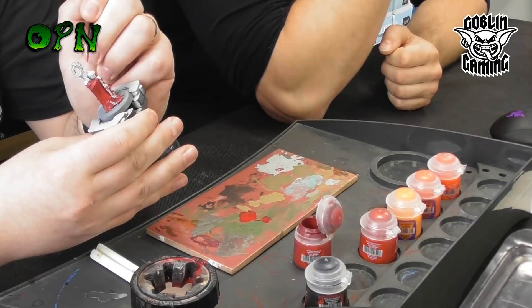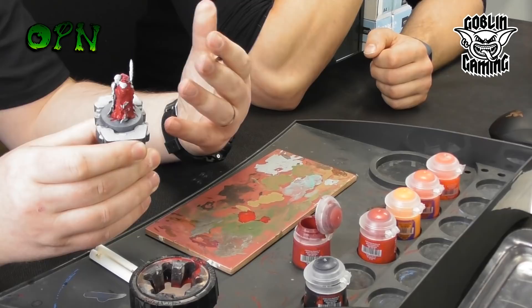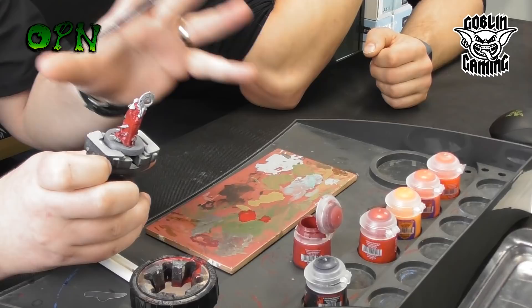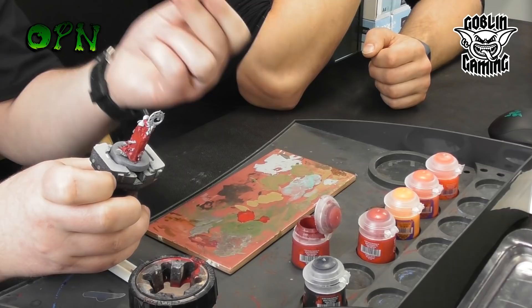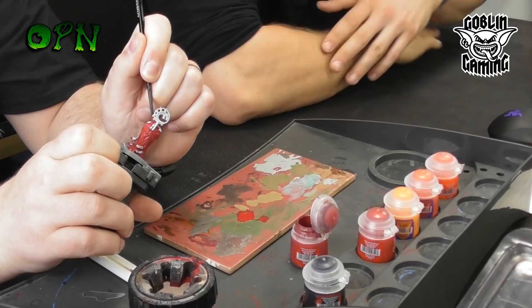Will most of these tutorials be using an airbrush? Yes, they'll mostly be using an airbrush, but an airbrush is just a tool — it's not a magic tool. You can't do everything with the airbrush. I use an airbrush to do certain techniques, but the brush is always going to be handy. You can recreate things — just brush instead of airbrush.